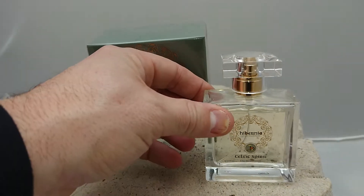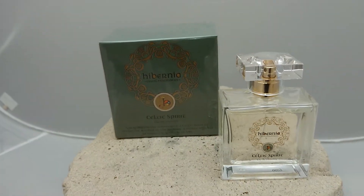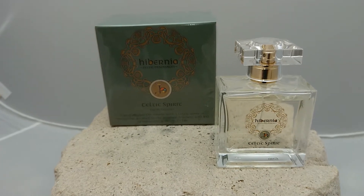But there you go — that's the 1.7 fluid ounces fragrance, and it's called Hibernia Celtic Spirit.